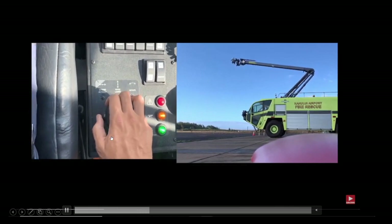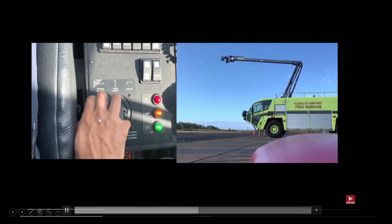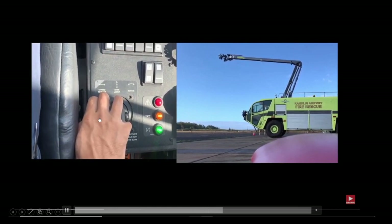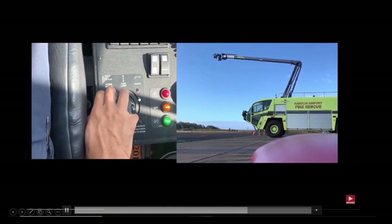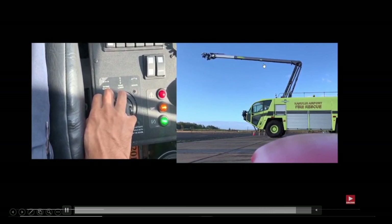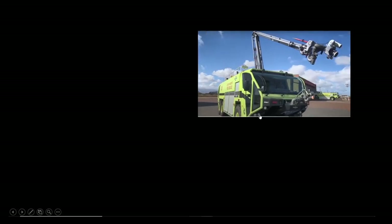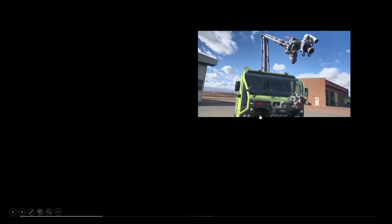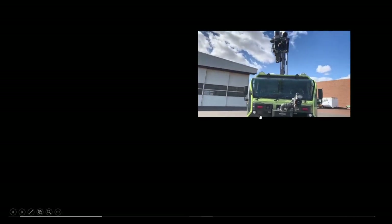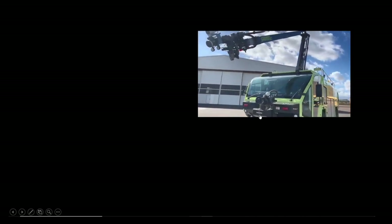This is ours — if you're inside the cab, you hold this button and pull back, which brings it out of the bed, like it's doing here. If I press the button and go left, it extends that turret right there; I can also rotate it left to right, and bring it down to a low attack. There's mid attack, high attack, and low attack — that's how these things work. These are called snozzles, and we have Oshkosh Strikers.